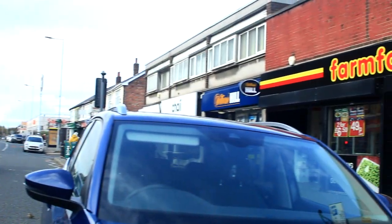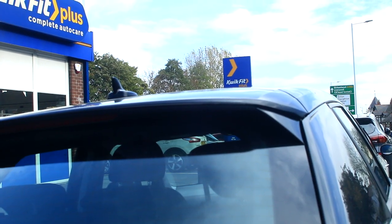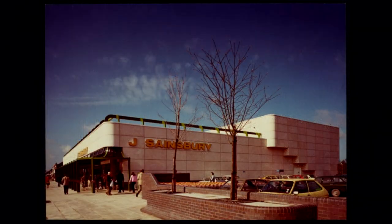Just to the right of us here is where we were before — the farm crews — and behind the cars is that valeting centre we saw before. Now let's have a look at the Sainsbury's, which opened around 1978 to 1980.